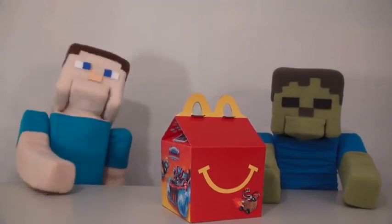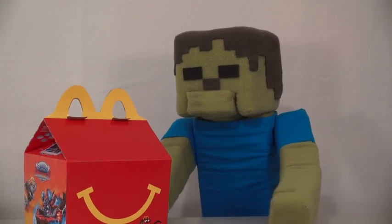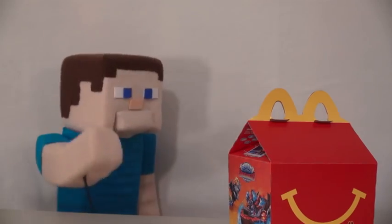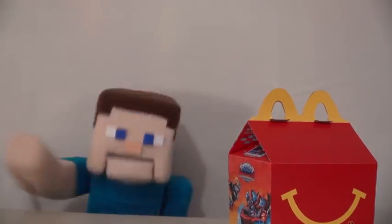Hey boys and girls, welcome to another episode of the Puppet Steve Show! And guess what we're reviewing today — Zombie Steve! Brains? Oh, Zombie Steve, oh my goodness. No, we're actually checking out the new Skylander toys for McDonald's!